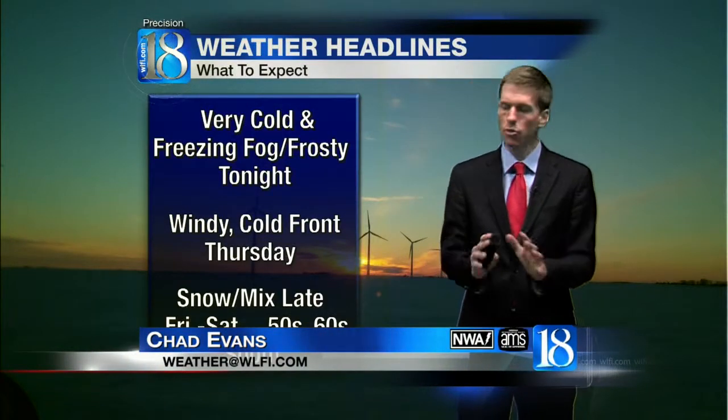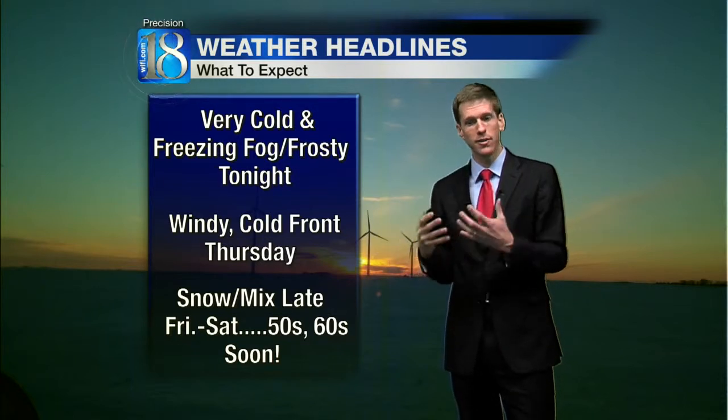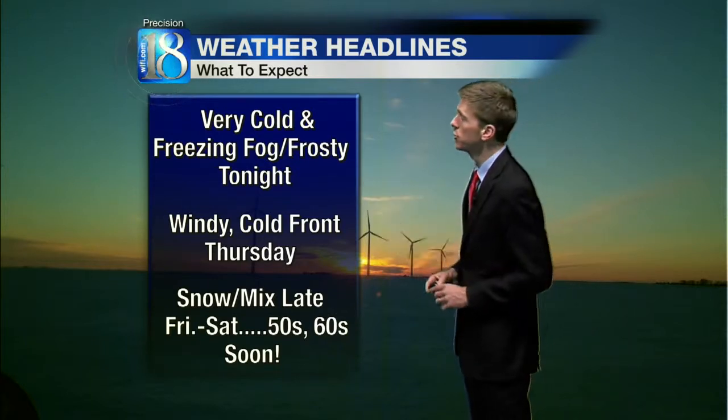The main weather story for the time being is the very cold night ahead. Even though the wind's going to be calm, some places will drop below 20 below zero. With that, some freezing fog. In some places in rural areas, visibility could drop a half mile or less with a lot of heavy frost too.